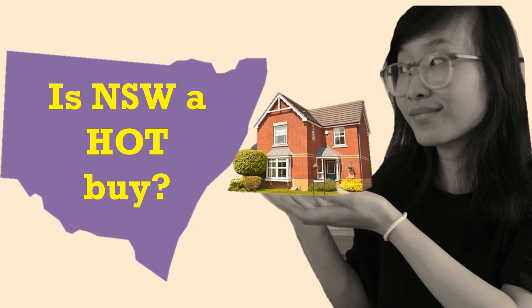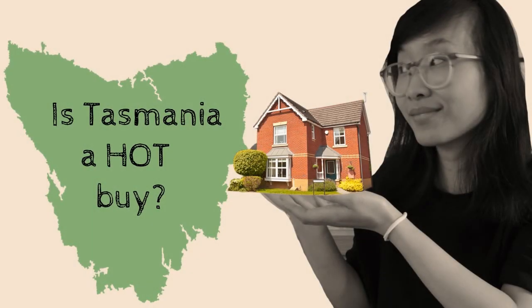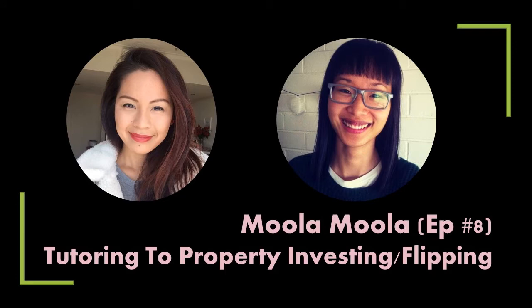Hi world, this is the Fungible Millennial. I realized a while back I promised that I would do another suburb review if I got 20 likes for my Tasmanian suburb review video, and I have reached that. So this week I'm going to do a review for Lumia, which was a request on Facebook, and actually one of my guests on Moola Moola is doing some work in that suburb. I am super excited today to see what this suburb holds. So let's go.